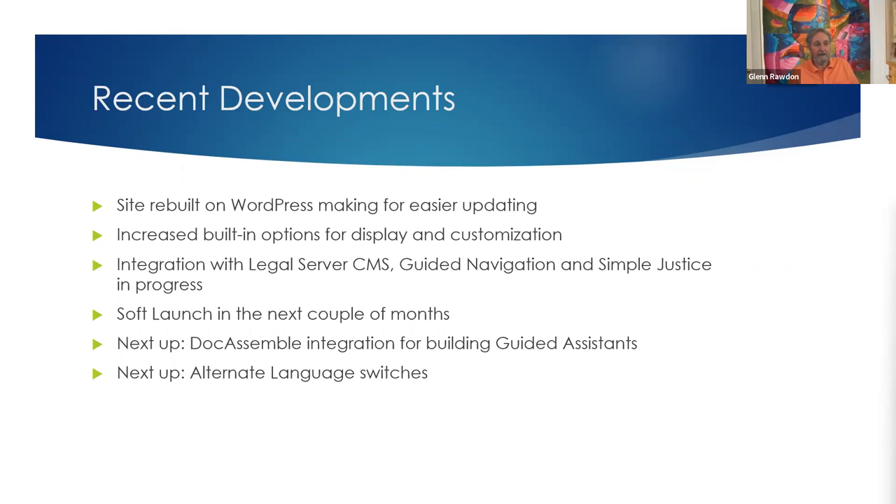The biggest change from the start of Legal Navigator's development is that it was rebuilt on WordPress, so the backend is much easier to use than what it was originally built on. It is definitely usable for other states, including those with less technology background. It is a simple login system — user-friendly enough that someone without technology training can go in and make updates.